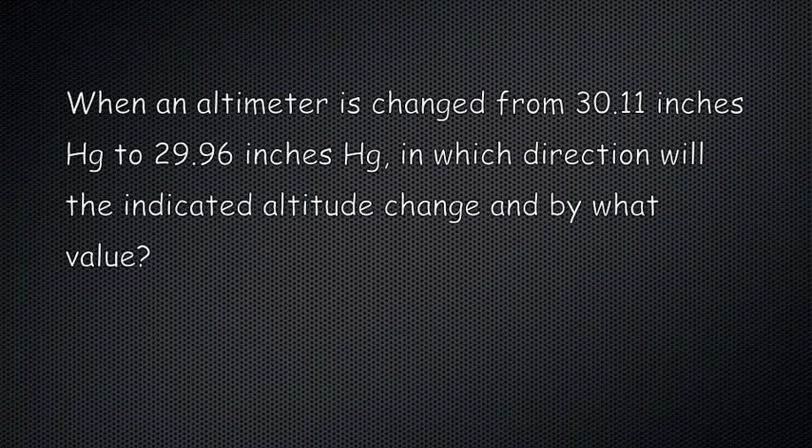When an altimeter is changed from 30.11 inches HG to 29.96 inches HG, in which direction will the indicated altitude change and by what value?